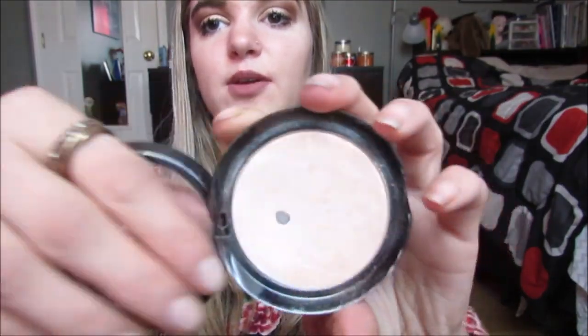I'm obsessed with highlighters, so I have three more in here. I also have this Essence All About Matte translucent under-eye powder, but I tend to use the next ones. I have Lorac, NYX, and MAC highlighters. The Lorac one is in Starlit — I also have it in Daylight and I have hit pan on both of them. Lorac highlighters are not talked about enough — they are literally some of my favorite highlighters I've ever tried. 10 out of 10.